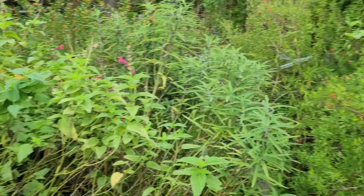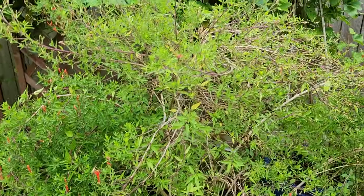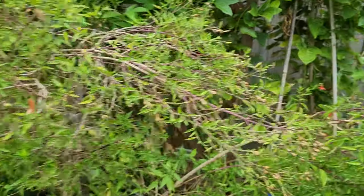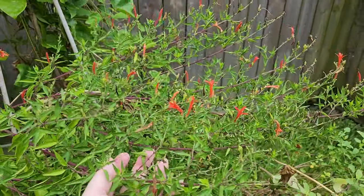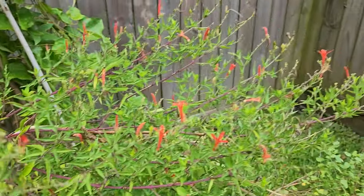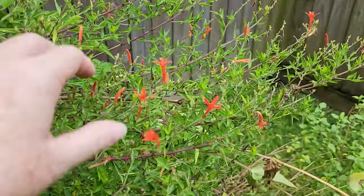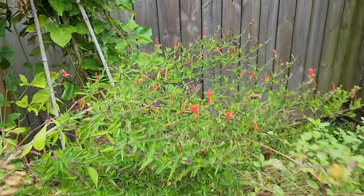My native bush — the Flamacanthus — came through somewhat like a champ. It's being visited because of the popularity of the blooms. I wish it was blooming a little bit more, but what it's blooming I'm very thankful for.